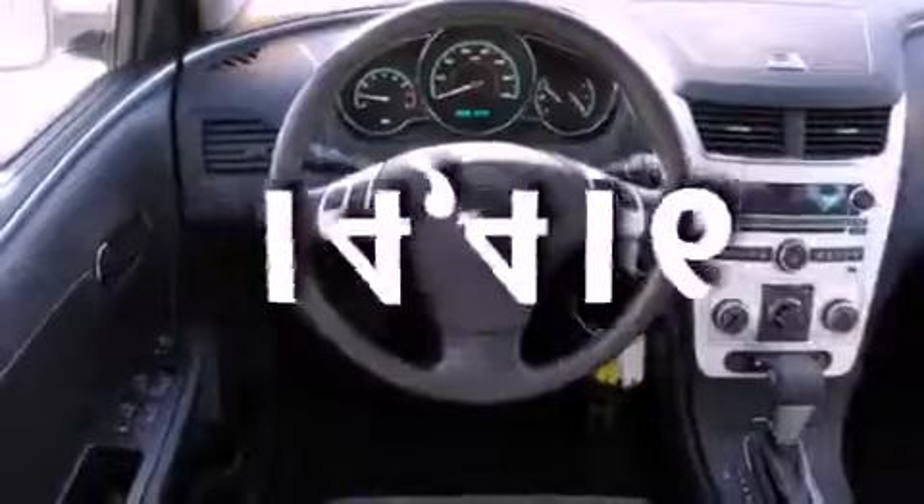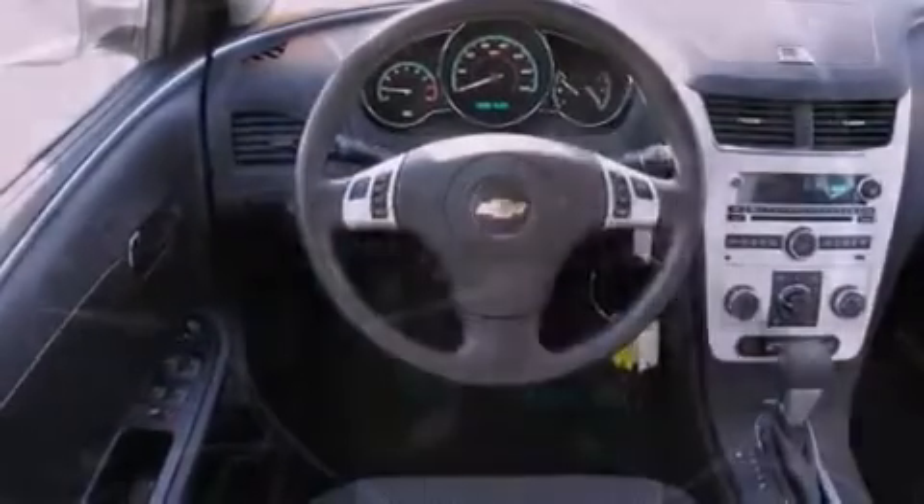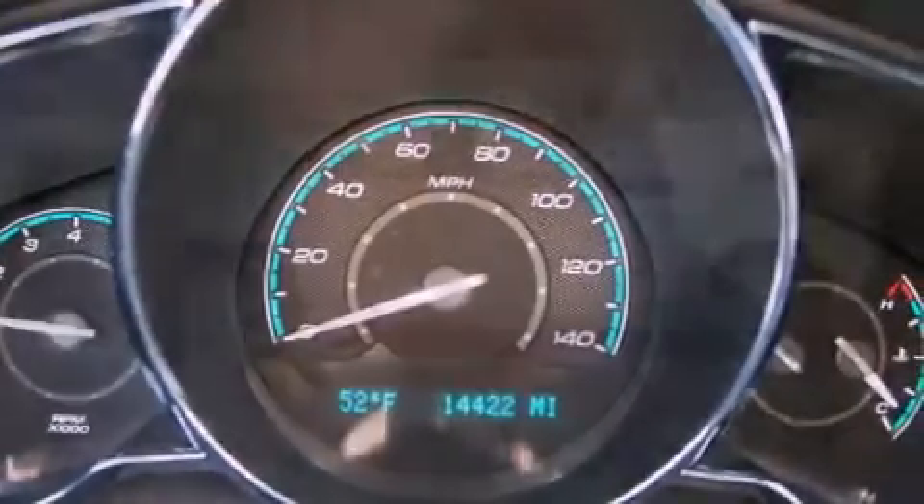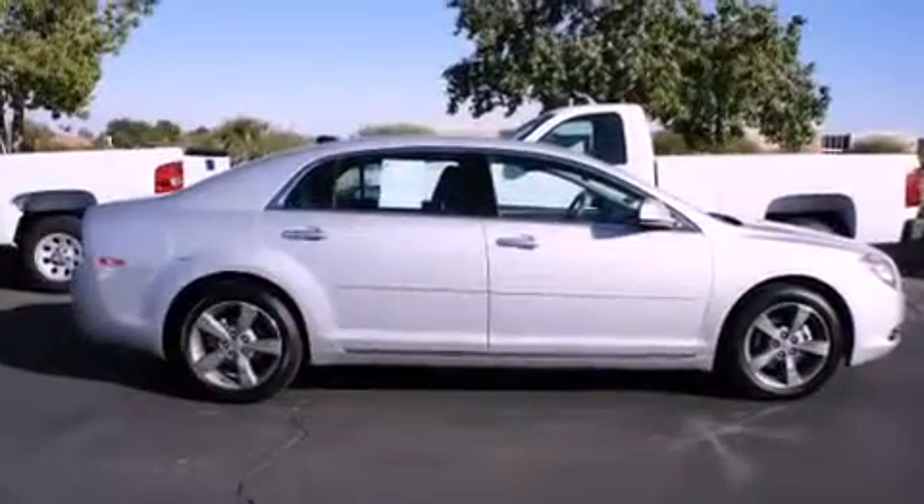This vehicle has less than 15,000 miles. With an EPA estimated rating of 33 miles per gallon on the highway, it doesn't compromise fuel efficiency for size, comfort, or fun.